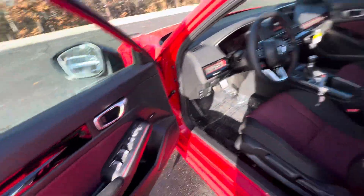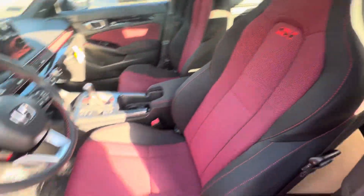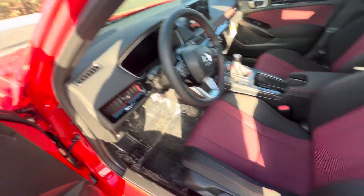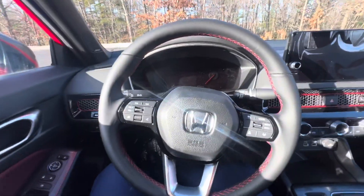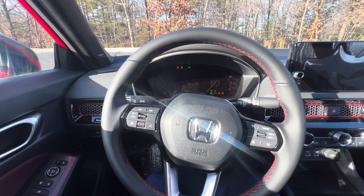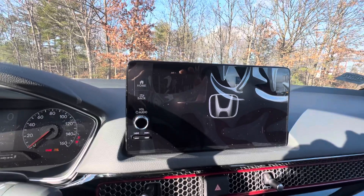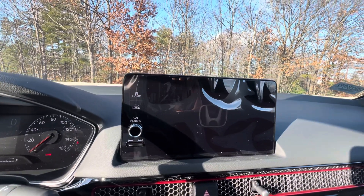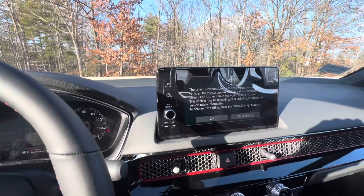Let's take a look in the driver's seat. Nice bucket seats that you get. Here's the steering wheel — let me turn it on for you. You have your infotainment system, which is equipped with Apple CarPlay and Android Auto. You also have a reverse camera — I'll show you that right now.